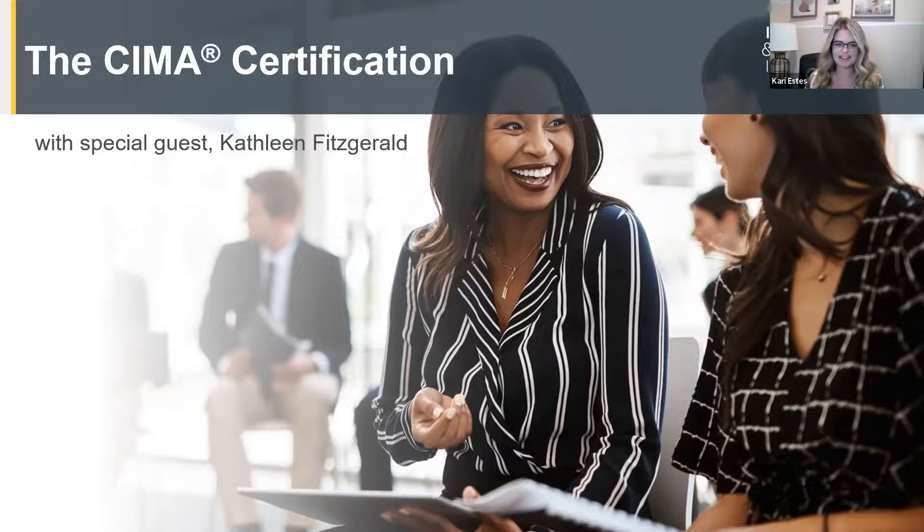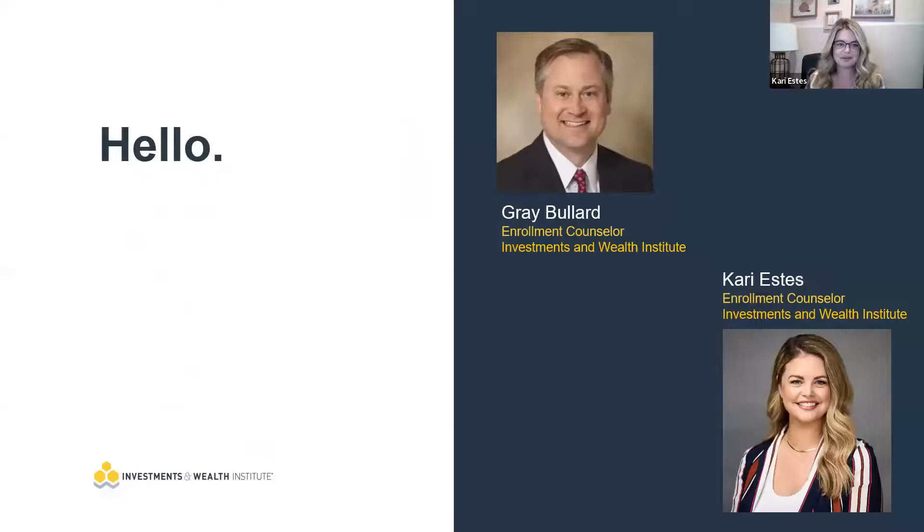Hello, everyone. Good morning. Thank you so much for joining us for our SEMA introduction to the SEMA certification webinar, Certified Investment Management Analyst. We have a special guest for you today, Kathleen Fitzgerald. She's going to be discussing the SEMA curriculum and portfolio theory. My name is Carrie Estes. I'm an enrollment counselor here at the Investments and Wealth Institute.